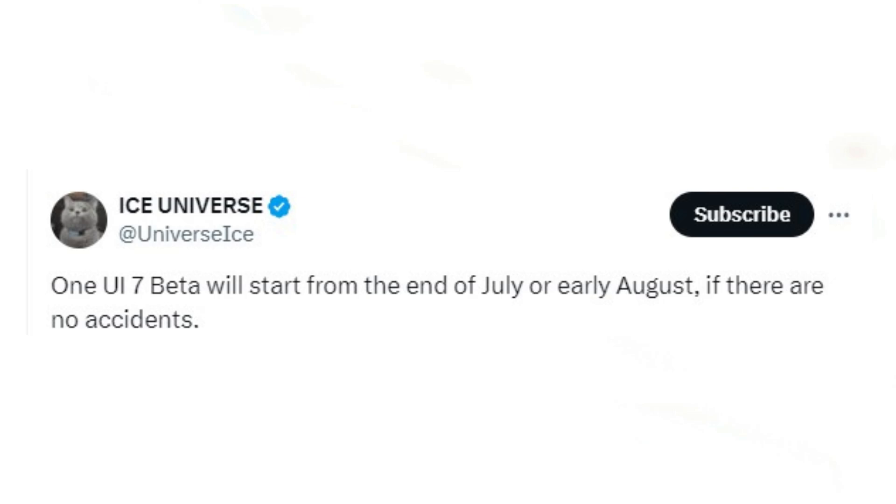Reliable tipster Ice Universe suggests that Samsung aims to release the One UI 7.0 beta update in July or August 2024, provided there are no significant internal development setbacks.